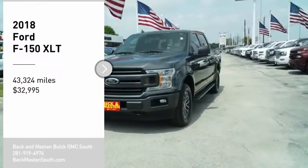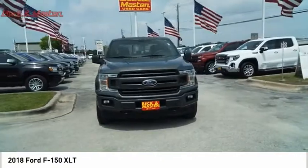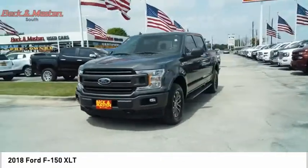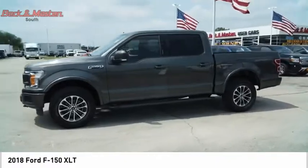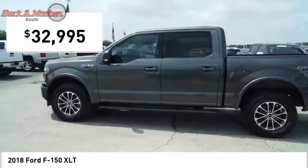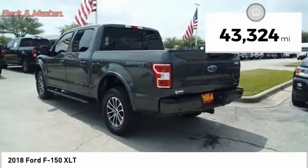Looking for the right vehicle? Check out the 2018 F-150. A Ford F-150 knows how to handle any situation. It's built to follow orders, no whining, and is priced below $35,000. This vehicle has less than 45,000 miles.